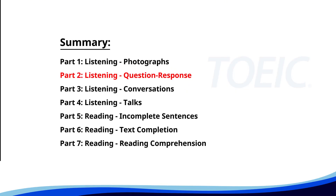Now let's move on to part two, listening question response. Time to sharpen your listening skills and pick the correct replies.